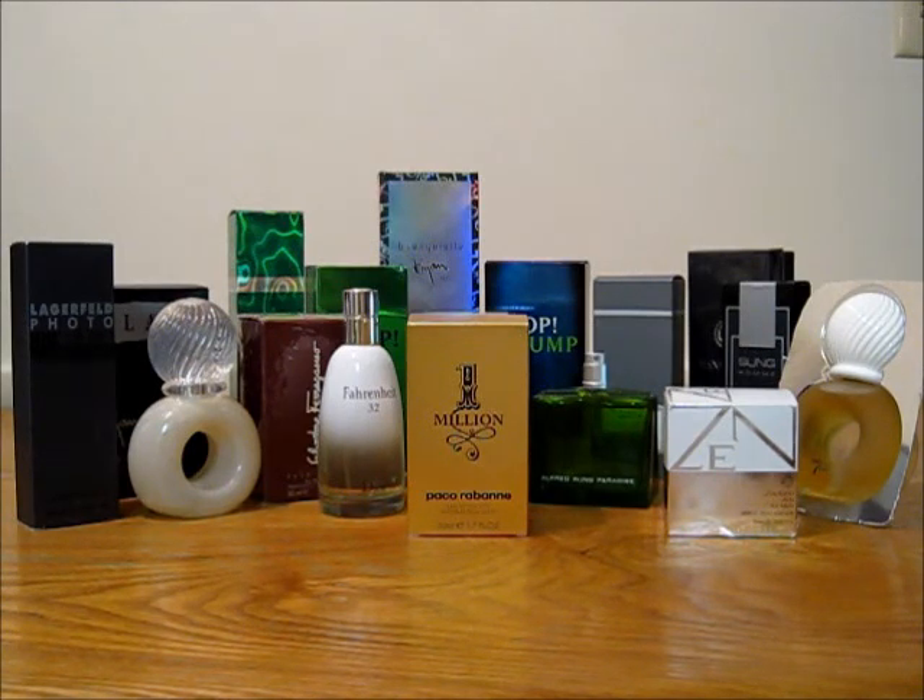I'm going to include all the prices in the description and possibly add them as notations in the video itself. All the prices will include shipping, payment will be made through PayPal, and I can only ship to the US. Sorry about that. If you buy more than two or so, I might be able to get you a discount on shipping, but none of these fragrances are above $25, and I think they're really well priced to begin with.